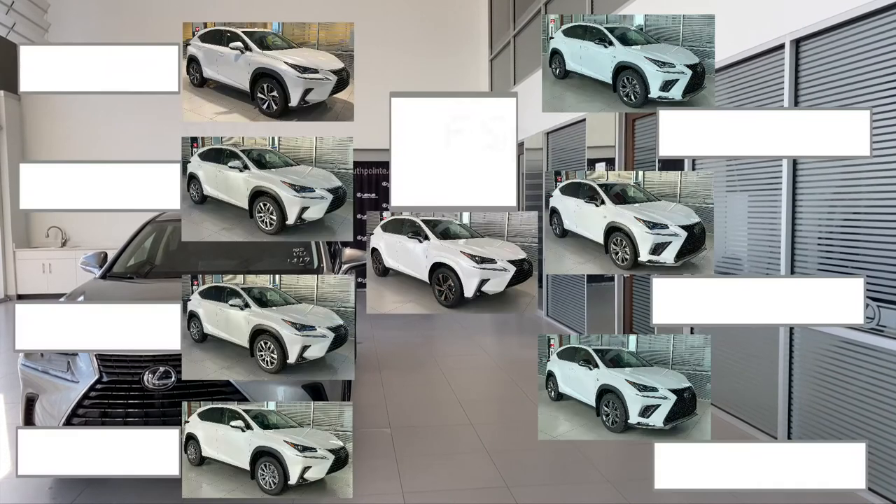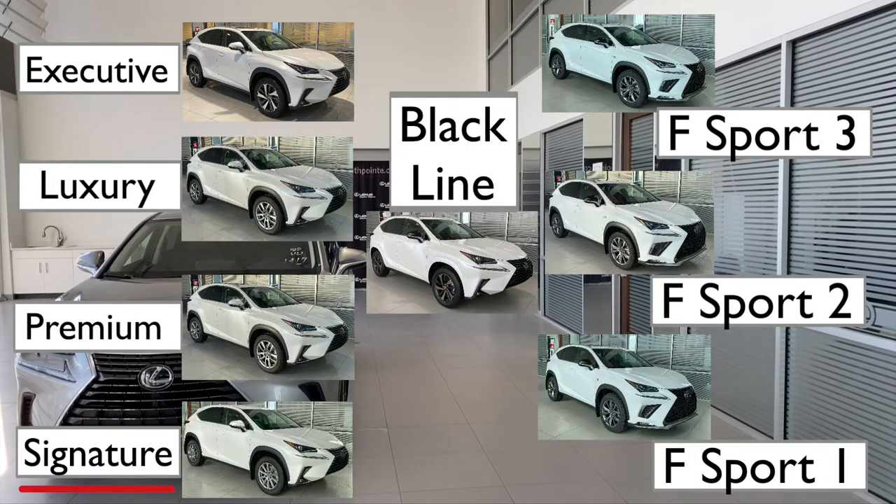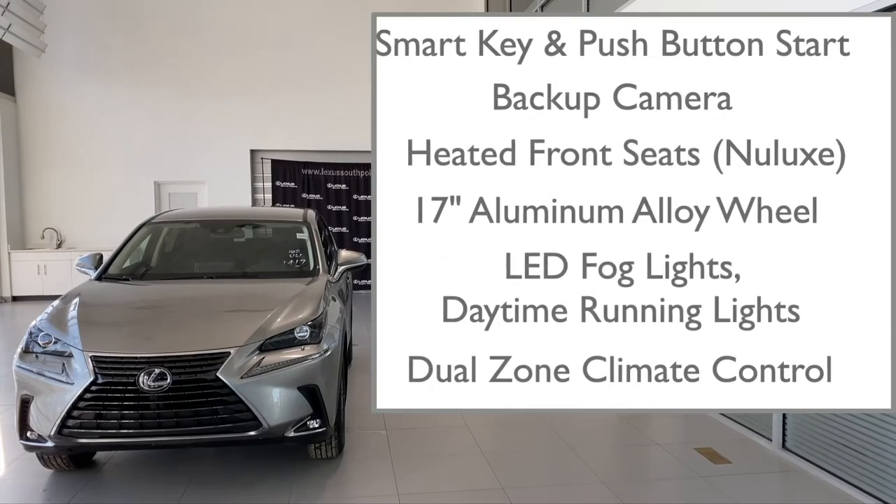When looking at the family tree, this is the entry-level model. It has some really great features. Let's take a look.